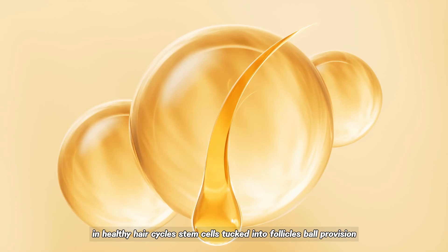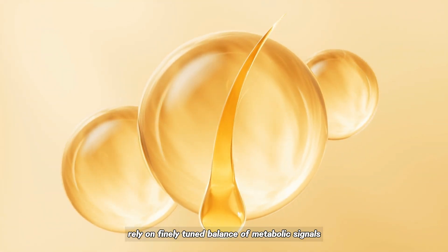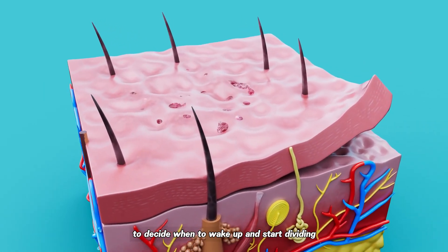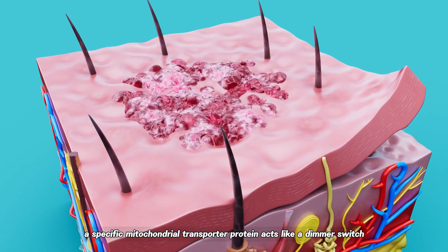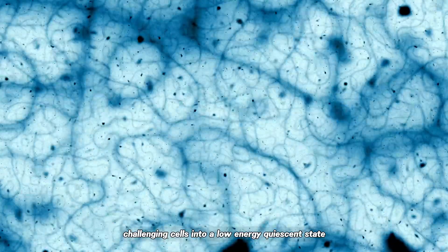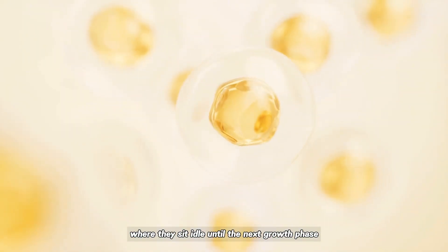In healthy hair cycles, stem cells tucked into follicles rely on a finely-tuned balance of metabolic signals to decide when to wake up and start dividing. Normally, a specific mitochondrial transporter protein acts like a dimmer switch, holding cells in a low-energy quiescent state where they sit idle until the next growth phase.